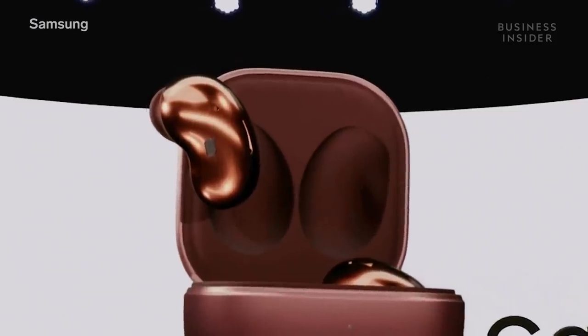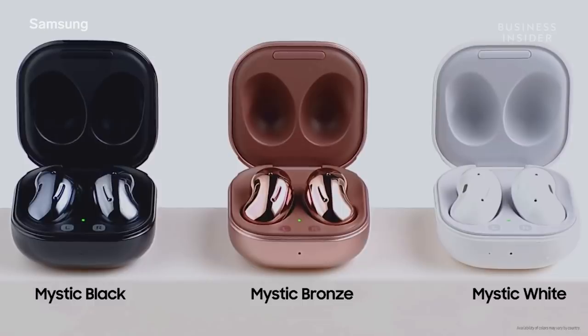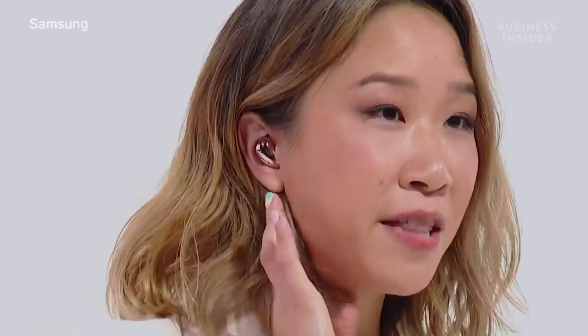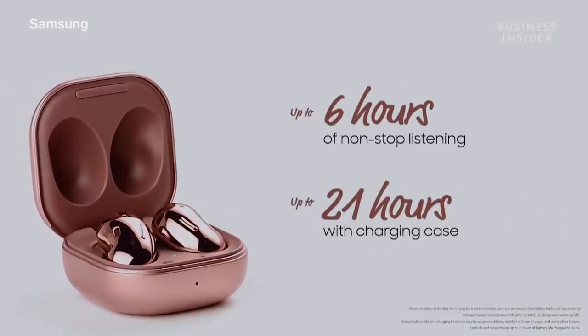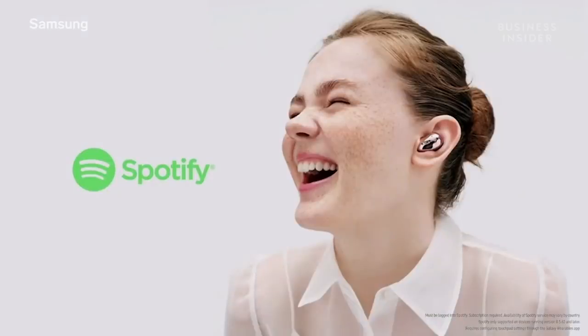The Galaxy Buds Live. The buds come in a choice of three colors, including the super chic mystic bronze, which I am personally loving. The wingtips face up just like this, and they fit perfectly in the curve of my ear. When I put them in, they rest really lightly and securely. You don't have that awkward stem sticking out. I get up to six hours of playtime, and the charging case provides up to 21 hours in total. The controls are easy and even customizable — your favorite Spotify playlist is just a tap away.